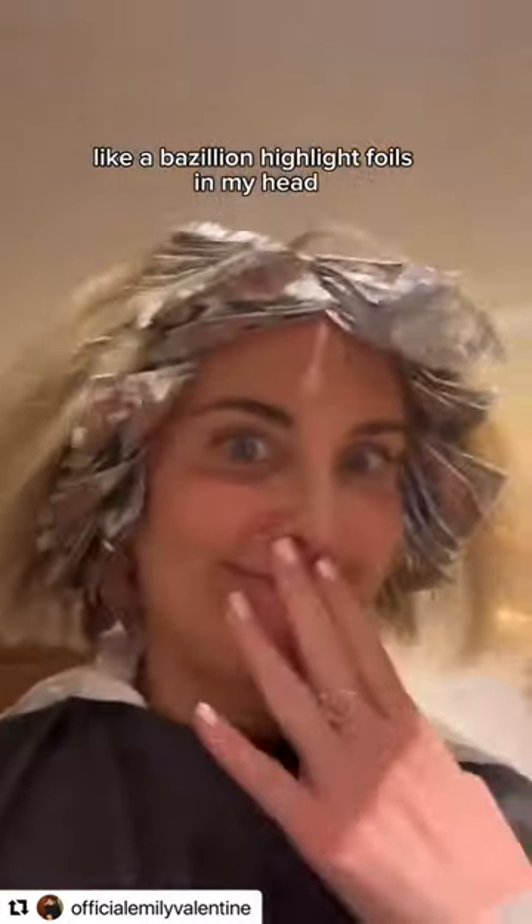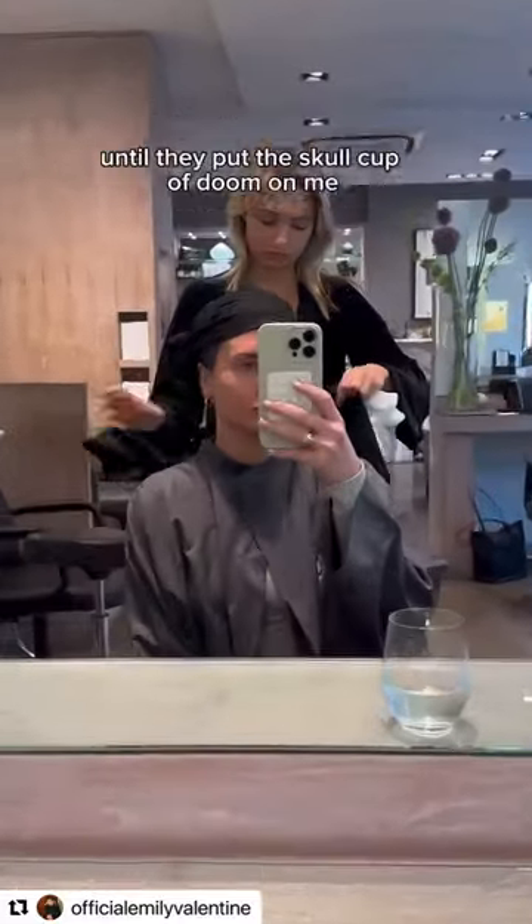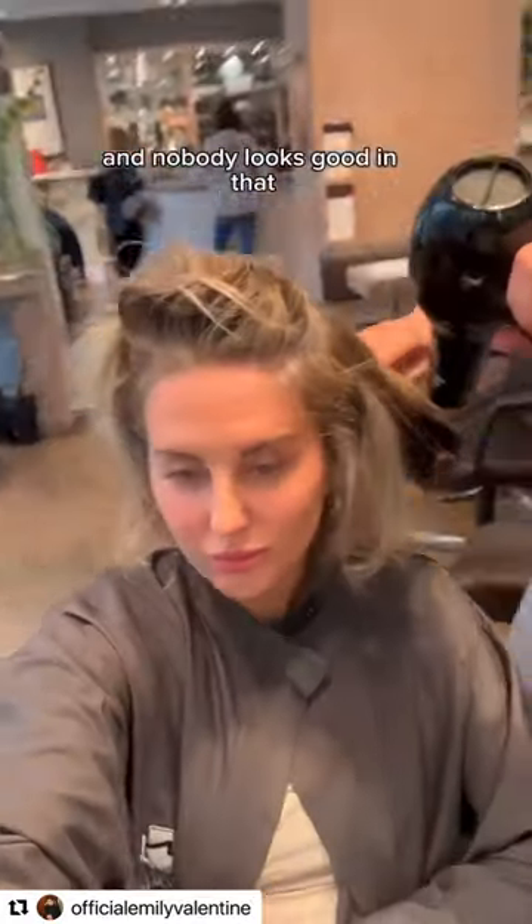Bernie proceeded to put a bajillion highlight foils in my head. This part of the process takes the longest, but when I was at the basin I was like oh my gosh this is looking so good — until they put the scar cap of doom on me and nobody looks good in that.